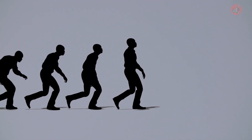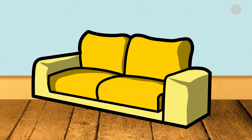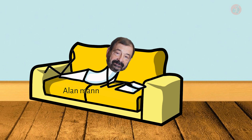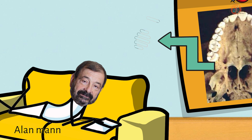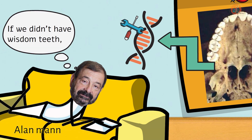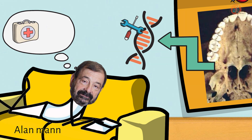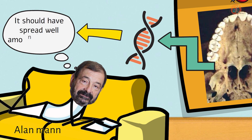So, when did wisdom teeth start disappearing from human evolutionary history, and why? Anthropologist Dr. Alan Mann from Princeton University found that human fossils lacking wisdom teeth started emerging approximately 30 to 40,000 years ago. This suggests genetic changes impacted the development of these teeth. Dr. Mann theorizes that not having wisdom teeth offered certain individuals a survival edge because of less associated pain and inflammation, which led to the widespread adoption of these genetic traits.